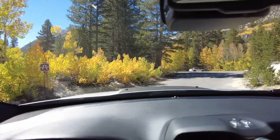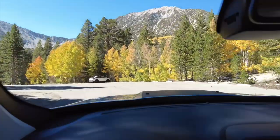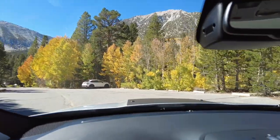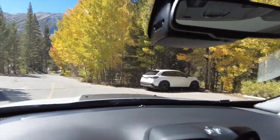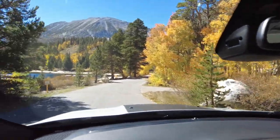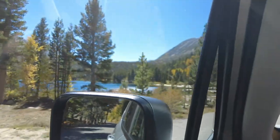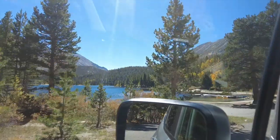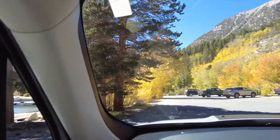We're pulling in here to Rock Creek Lake. Let's see what kind of color we can find here. There are some deeper colors here. Look at that on the lake itself. Let's park here and enjoy this a little bit.